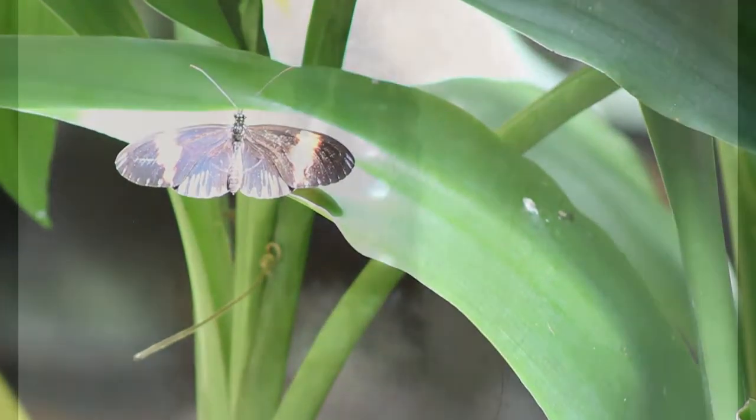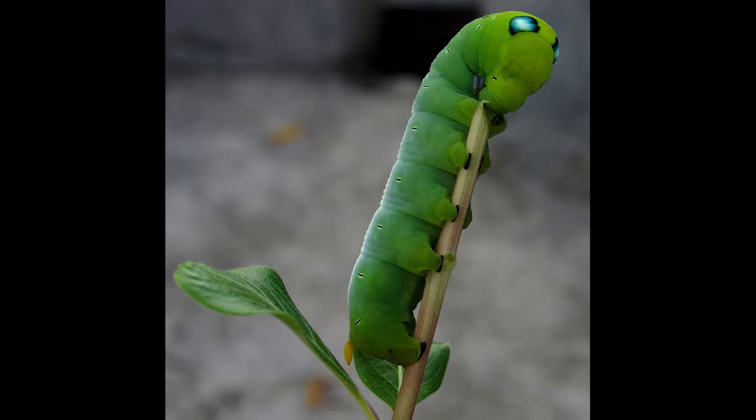Moths make cocoons that are wrapped in silk coverings. Butterflies, on the other hand, form chrysalises, which are hard, smooth, and silk-less.